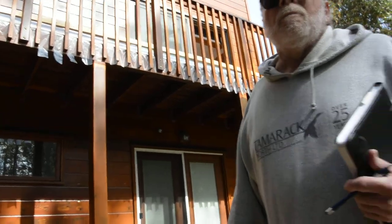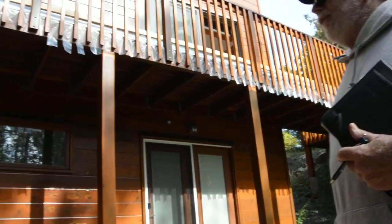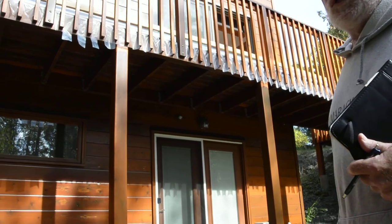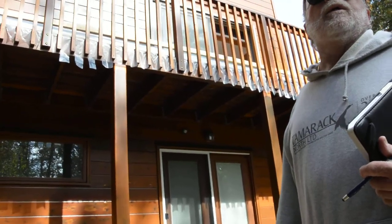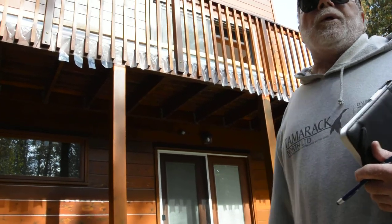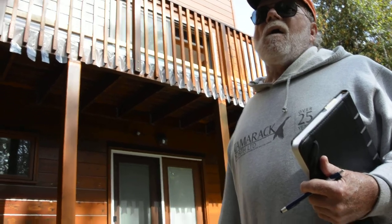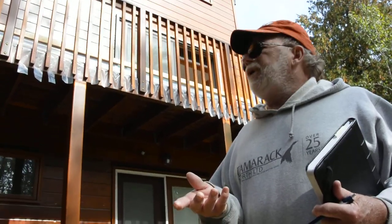The deck would probably need to be redone too, right? The connection between the deck and the house? There's a product you can look up online. It's bloody expensive, but it'll end this problem forever. It's called IPE — I-P-E. It's a Brazilian hardwood. My sister's got that stuff — she still has maintenance, she had to have it finished. Not much though. You can leave it like it is. It's got the density of teak. It's bloody expensive to buy, but the deck problem is over.